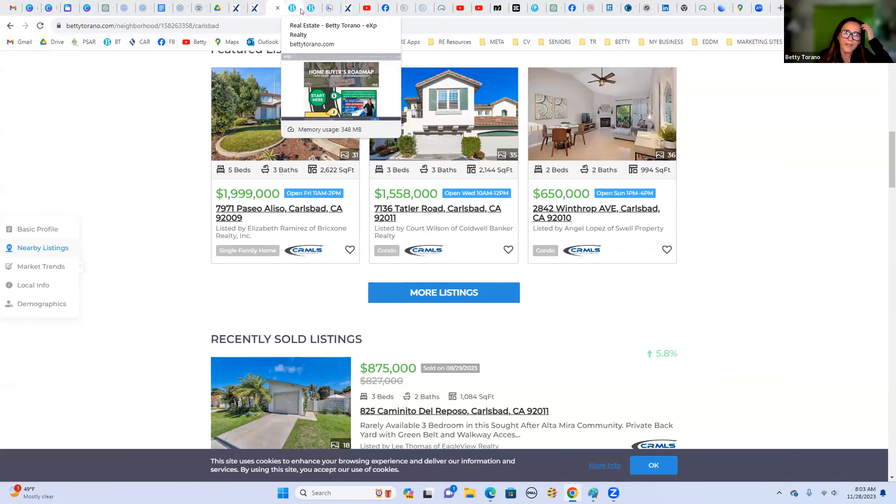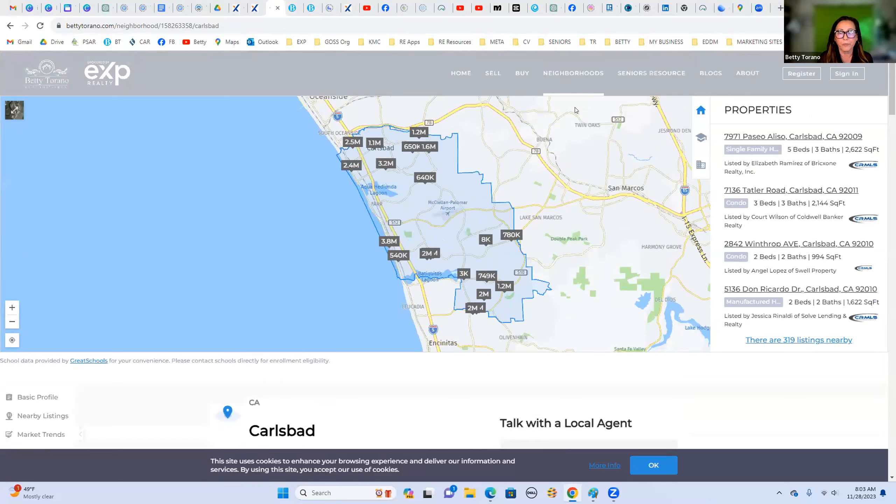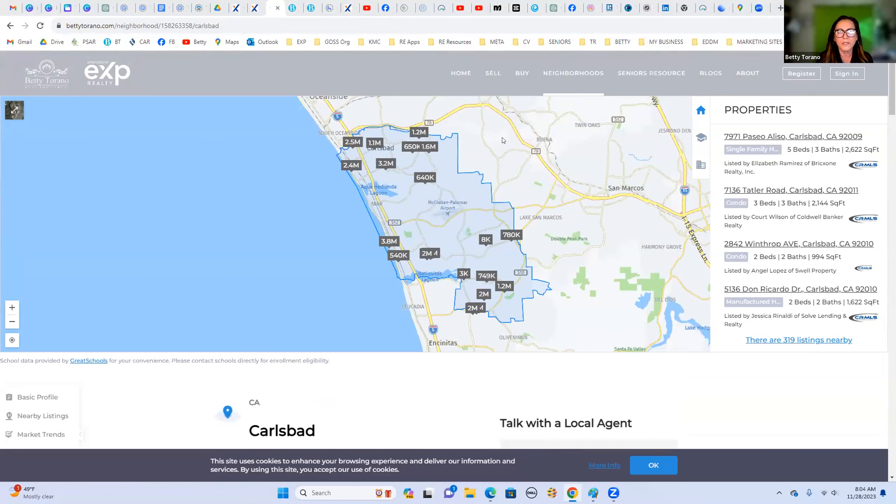There's a lot of features and it's very user-friendly to create your own customized website. One of the things I want to share today is how I was able to create a page in Canva and embed it into the Chime website to use as a landing page. From there I can tap into some of the landing pages I've already created in Chime — like for downloading a guide.